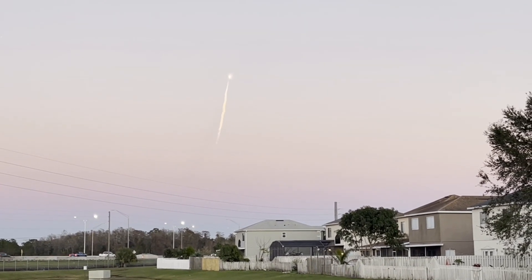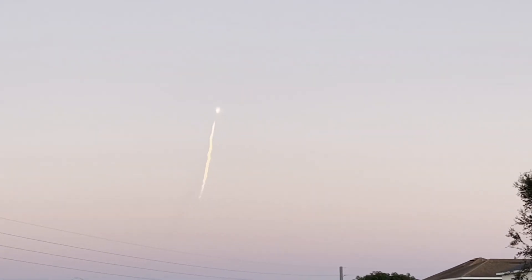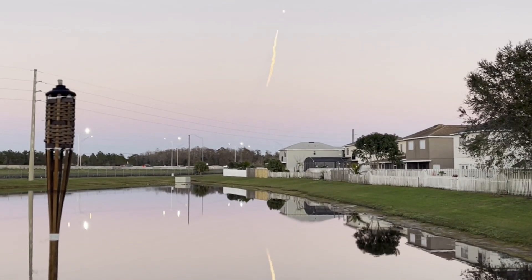That's the largest mechanical stress on the vehicle. And incredible, incredible views on your screen. Falcon Heavy in flight.